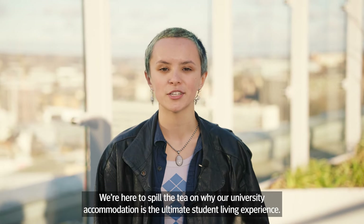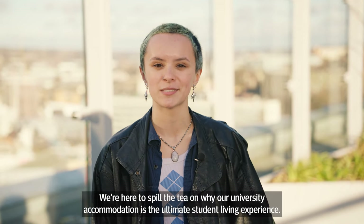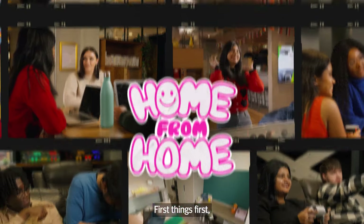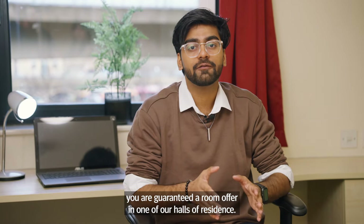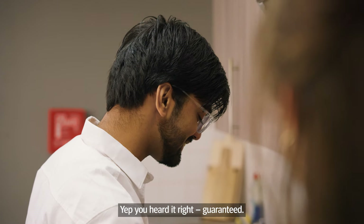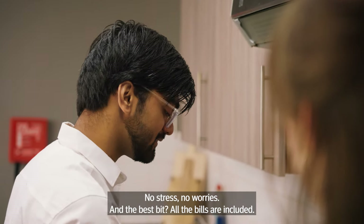We're here to spill the tea on why our university accommodation is the ultimate student living experience. First thing first, you are guaranteed a room offer in one of our halls of residence. Yep, you heard it right — guaranteed. No stress, no worries.